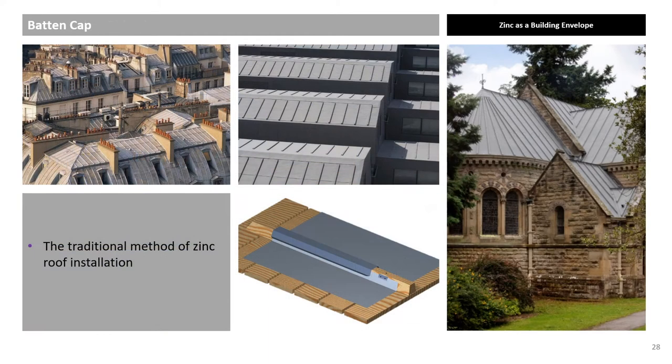Roofing Systems. The batten cap system has been used as long as zinc has been fitted. This system can be seen on many roofs in Paris, and basically consists of a U-panel fixed against battens, typically 40mm high. A zinc cap batten is then fitted over the timber.